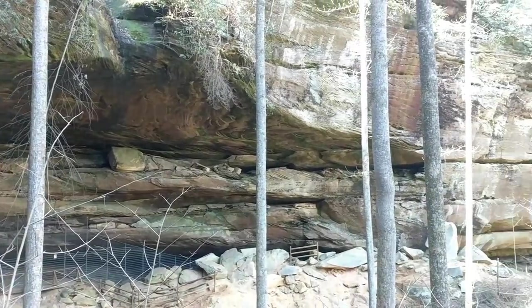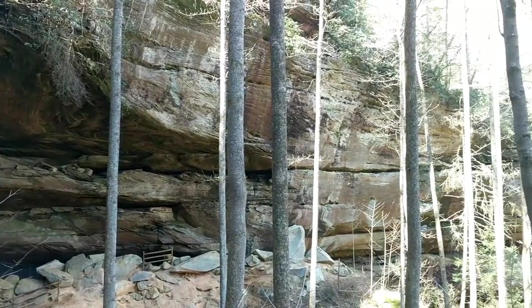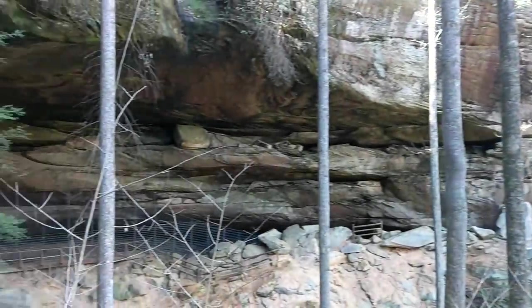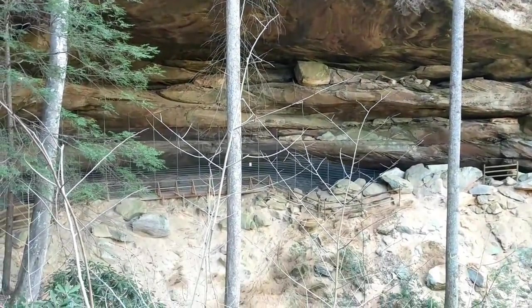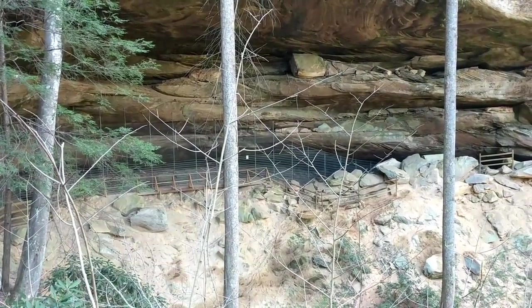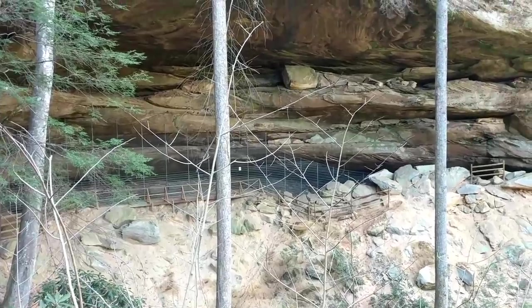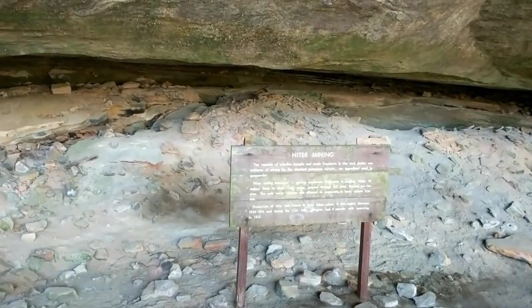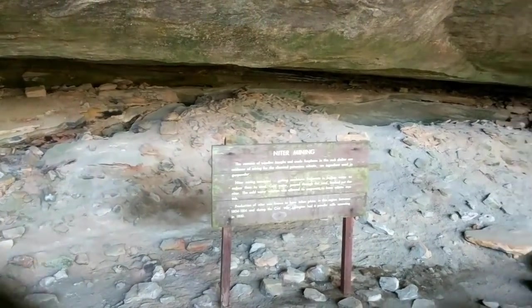This is the Daniel Boone hut area — I've seen this before in another video. I just want to take another look; it's pretty interesting. He might have stayed a night right down there past that gate. There's some awesome history back there.